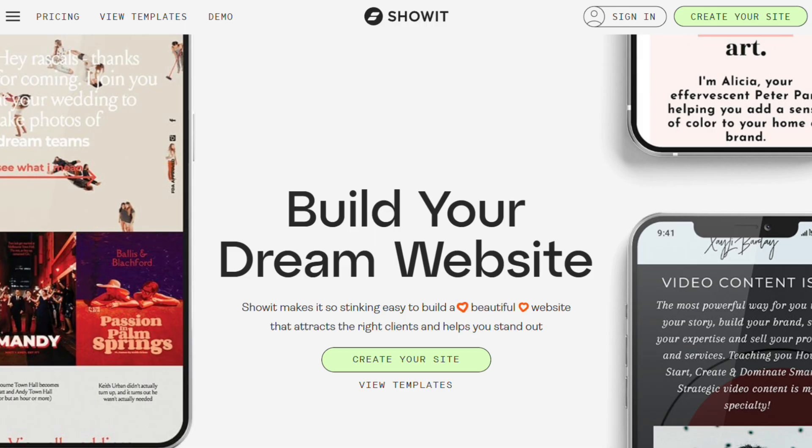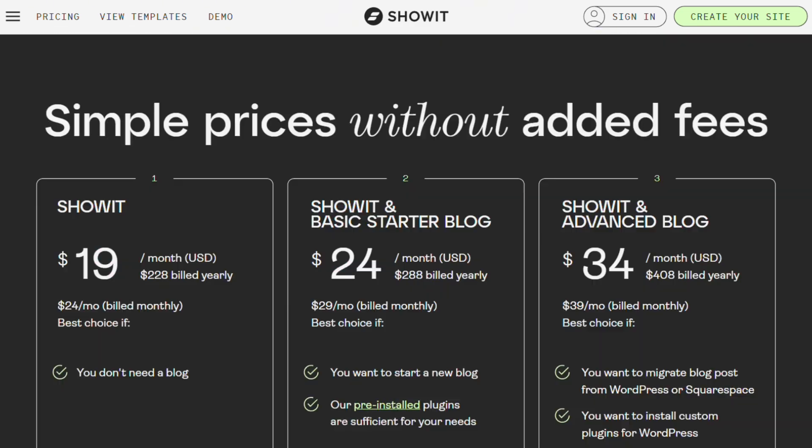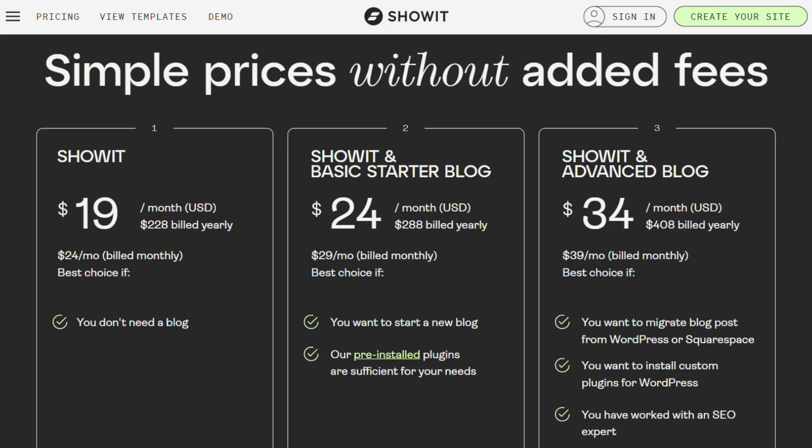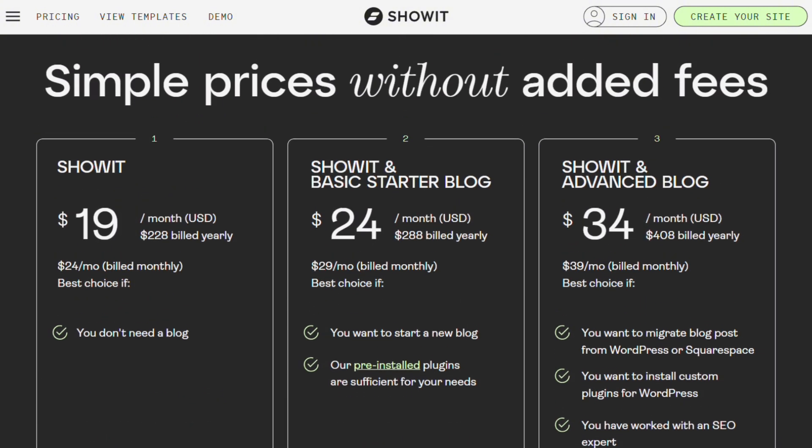ShowIt is the photographer's favorite. Mobile editing is incredible — you design desktop and mobile separately. $19 monthly, $24 with blogging. But it only works with WordPress blogs, so you're managing two platforms.